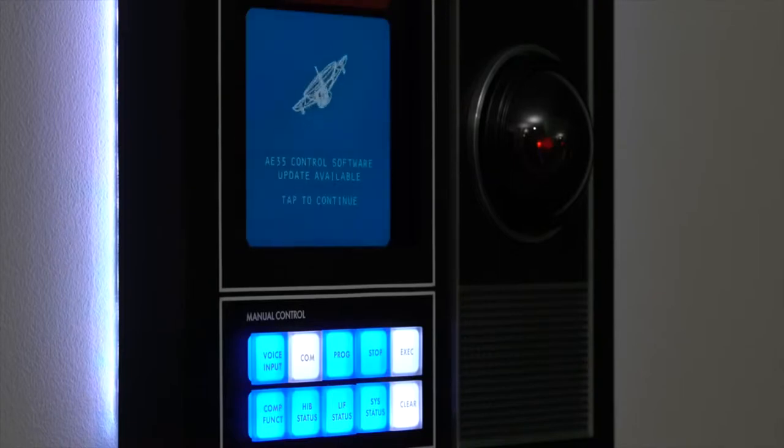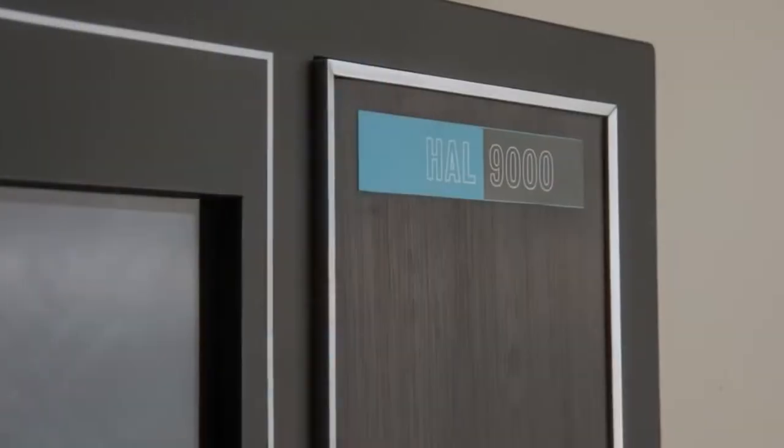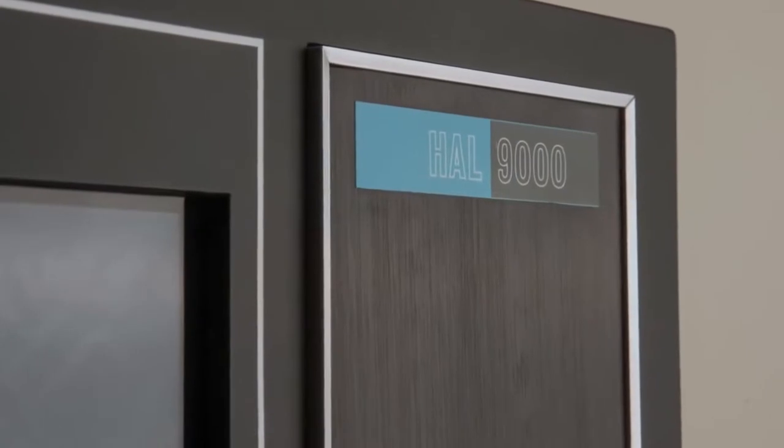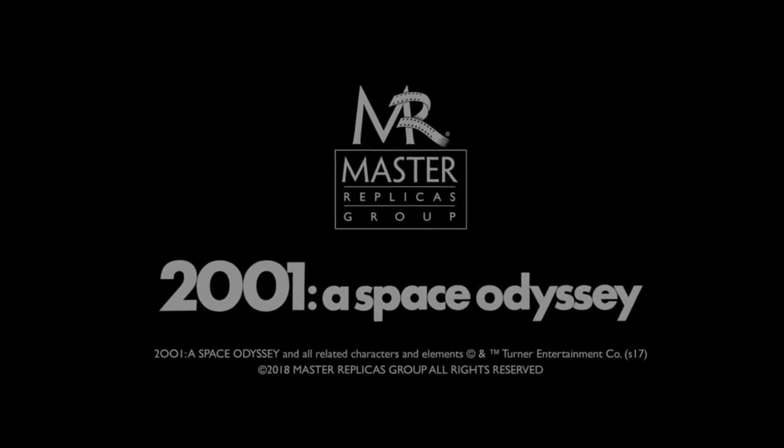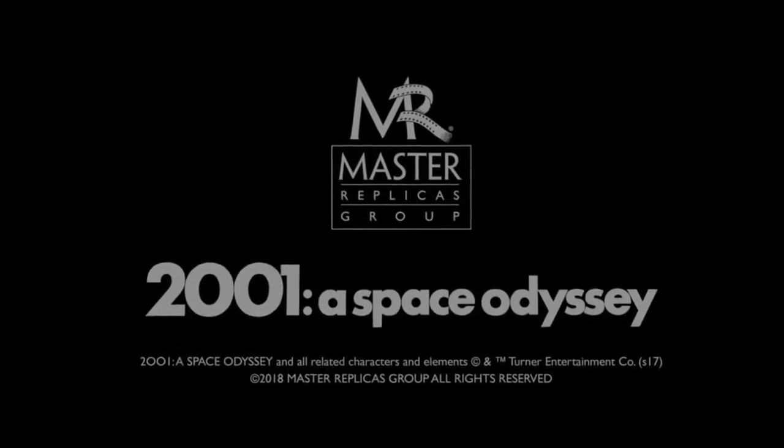X-ray Delta-1, this is Vision Control. This is the first mass-market prop replica with this capability. Master Replicas Group is proud to bring you these and other exciting replicas from 2001: A Space Odyssey. Support us on Indiegogo and check masterreplicasgroup.com for the latest updates.